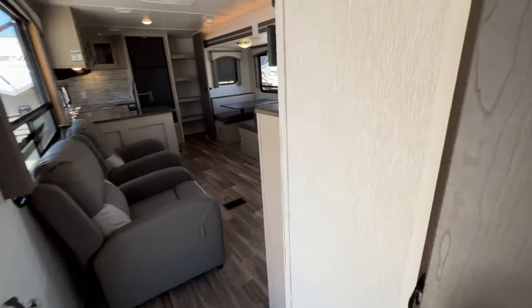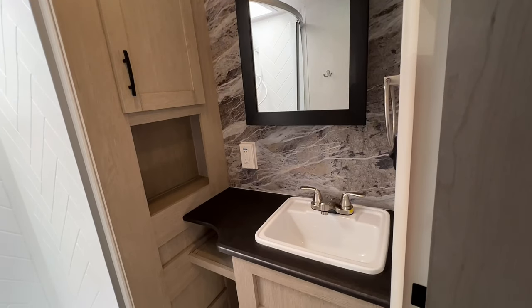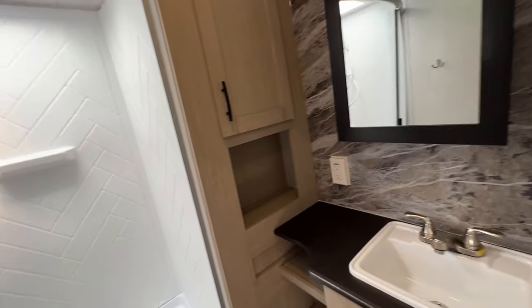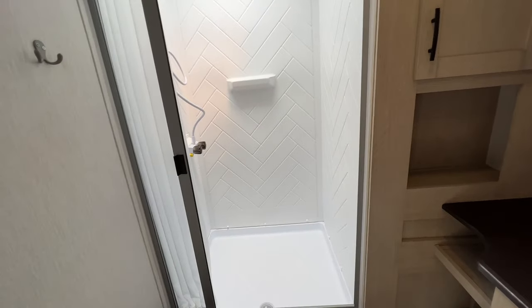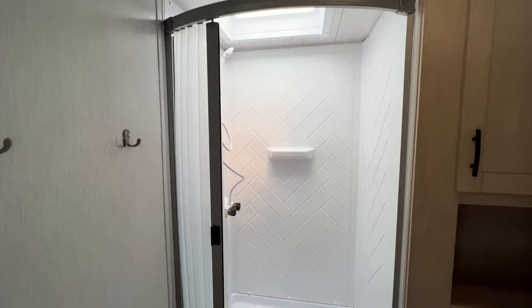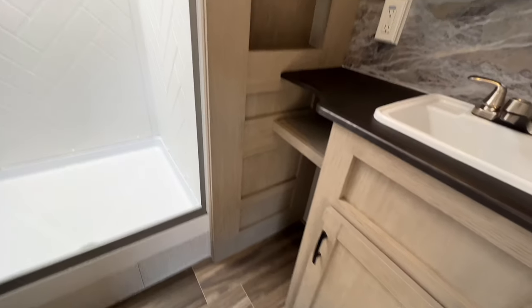We're going to go into the bathroom, where you'll find a residential height sink, medicine cabinet, and a totally cool-looking backsplash that looks like stone. We have our enclosed shower with our bifold curtain that bows out at the top so it doesn't attack you while you're taking a shower. And there's your toilet with plenty of workroom and lots of storage.